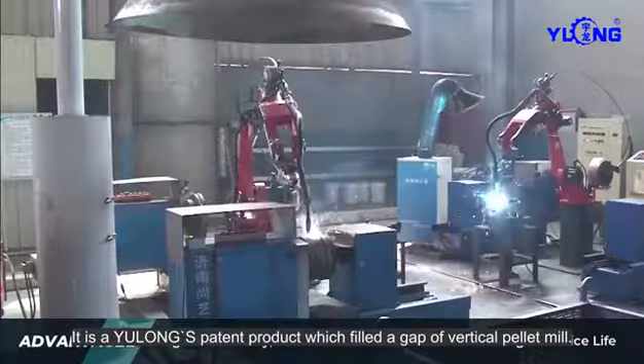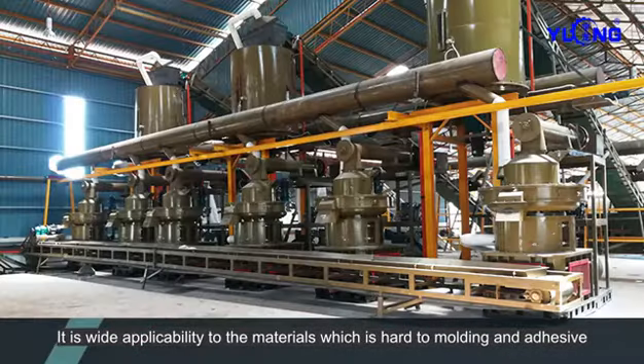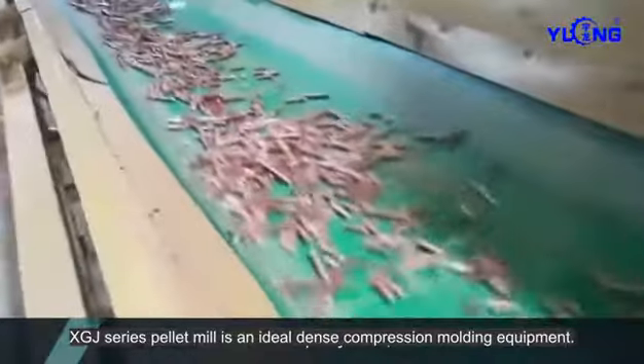It is a Yulong leading product which fills the gap of vertical pellet mill. It has wider adaptability to materials which are hard to mold and adhesive. XGJ Series Pellet Mill is an ideal dense compression molding equipment.